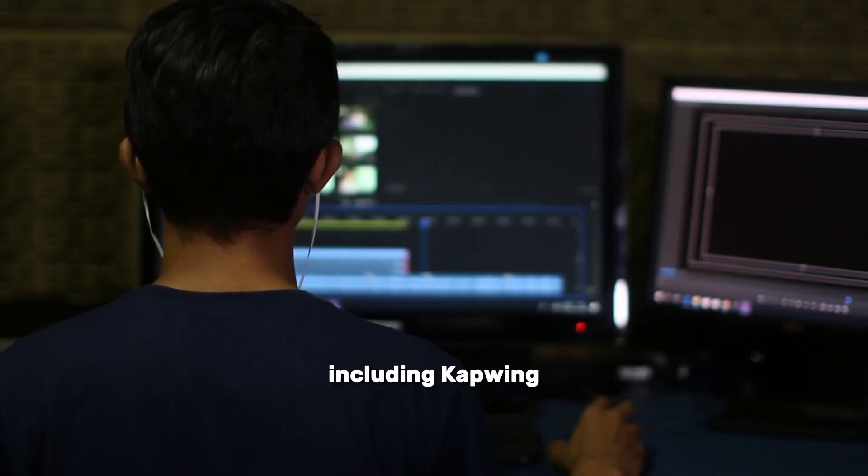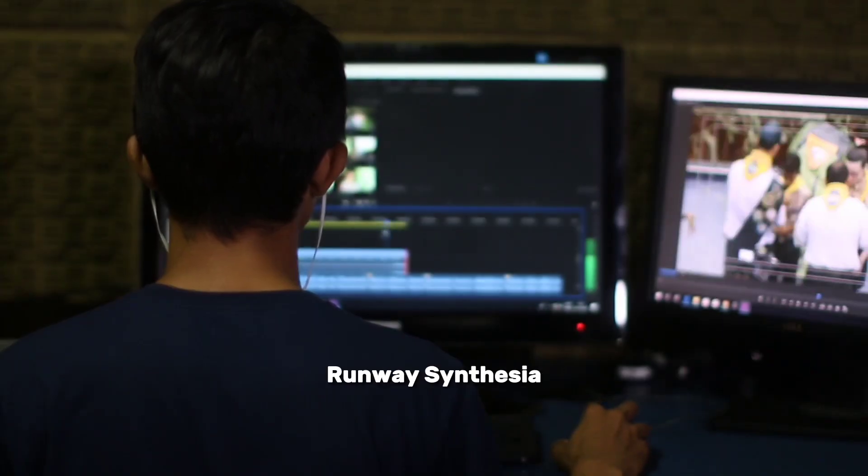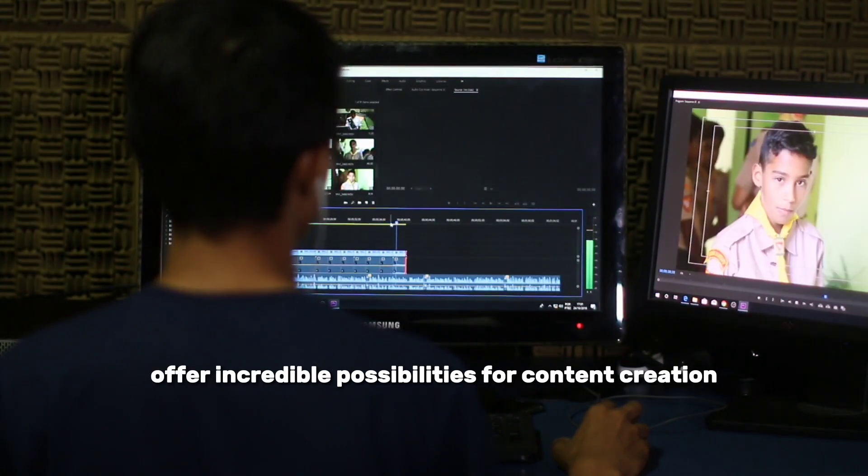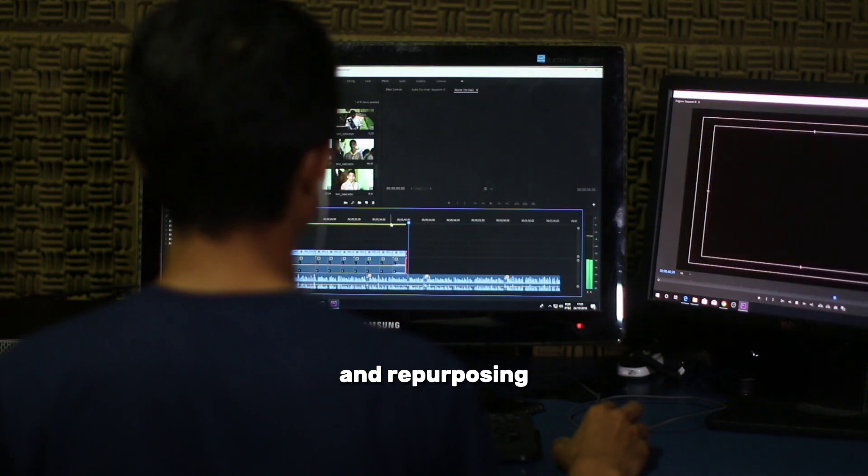These tools, including Capwing, Runway, Synthesia, Pictory, and Synthesys, offer incredible possibilities for content creation, customization, and repurposing.